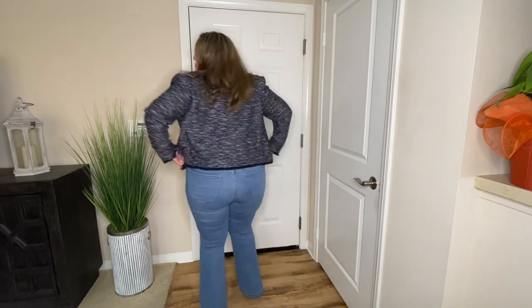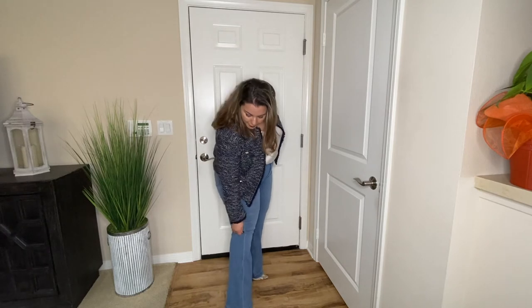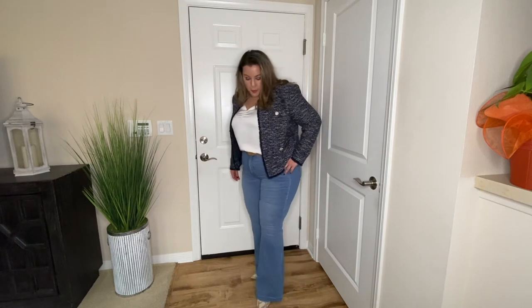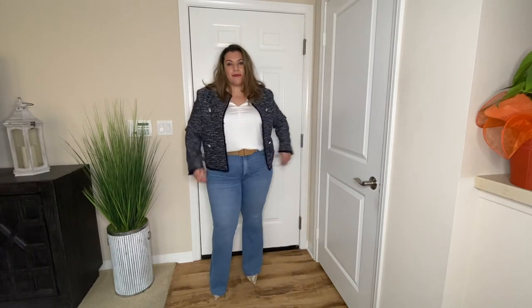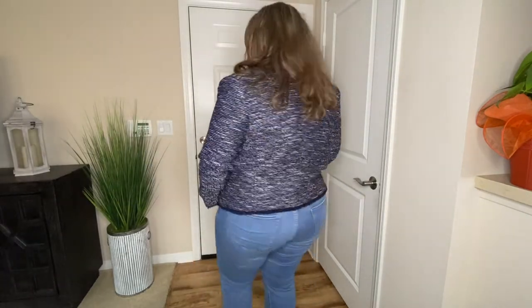The second pair of jeans is a blue high-rise flare jean, similar to the black jeans — both from Express. Some people prefer one color over the other, but each pair gives you a unique look. I paired these jeans with a blue and white tweed blazer, a cream-colored cami, a camel-colored belt, and a pair of pumps. This look is appropriate for casual Fridays, happy hour, date night, and girls' night. Overall, it's very put-together, very sharp, and works for any occasion.